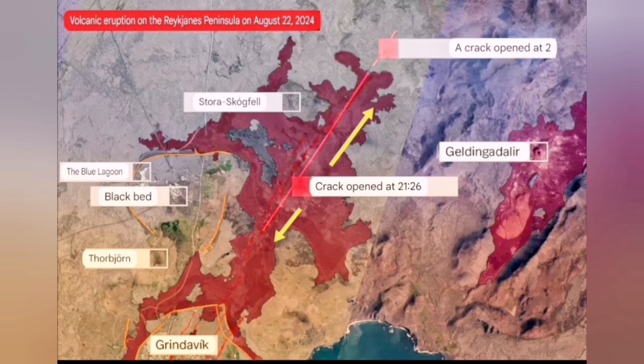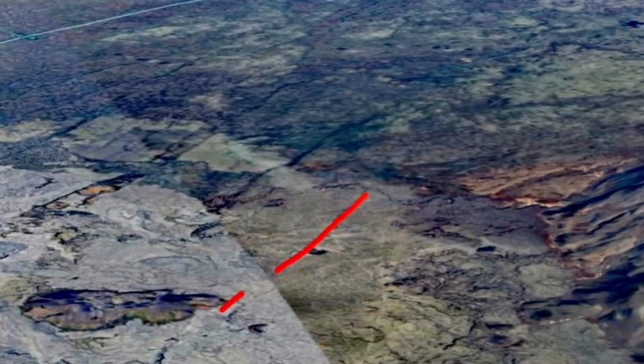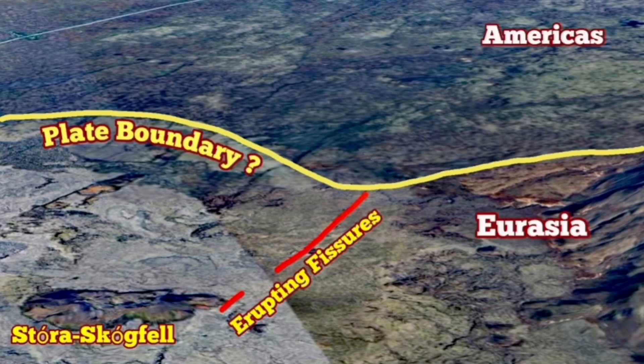We have several vents erupting there forming craters, and I was able to accurately pinpoint the location. It is just touching the plate boundary — as this image shows, the yellow line marks the plate boundary and the red line marks the fissure — this is the boundary between Eurasia and America.